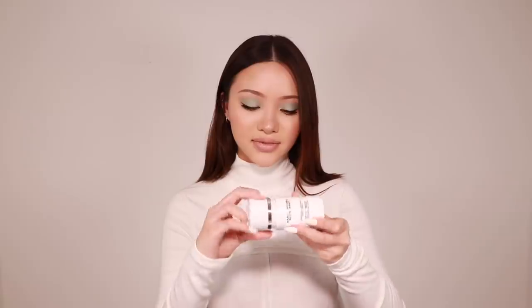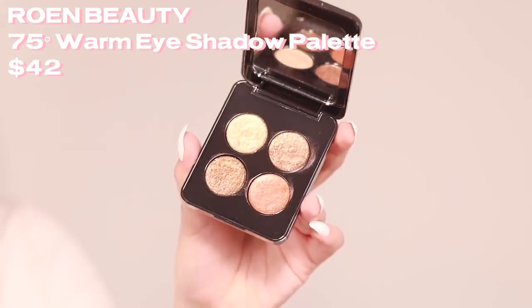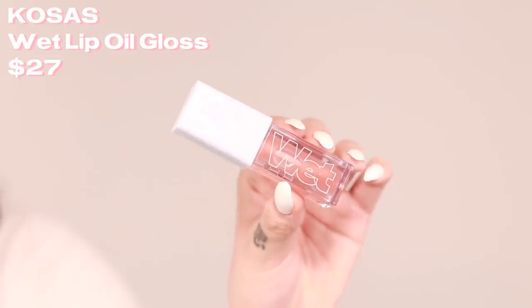Next is this little eyeshadow quad from Rowan Beauty — a new brand I've never seen at Sephora before. This eyeshadow palette is called 75 Degrees and it caught my eye because all these shadows look so creamy and the shimmers look crazy. I haven't tried it on my eyes yet but I swatched it — you have to push a little hard to get the pigment out, as the packaging recommends, but once you do it's such a creamy formula. I think this is a vegan brand, and I love the sleek packaging.